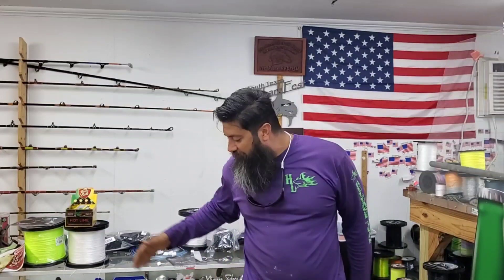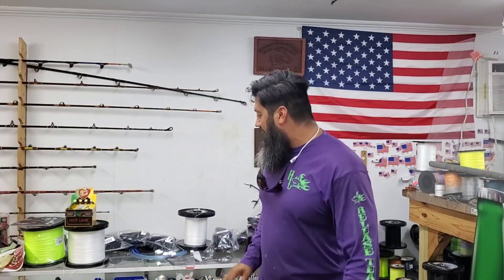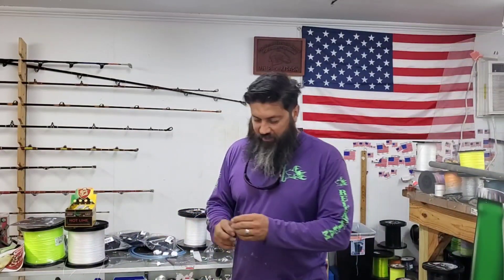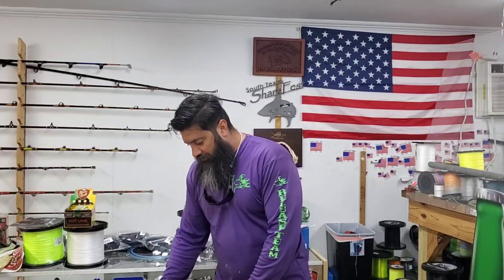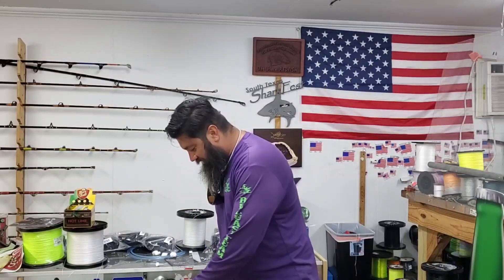Hey, what's up guys? This is Team Hard Life, Captain Albers of Cuccia, and we got another video here at the shop. We're gonna be unboxing some tackle. We got some info on the drawings which are still going on — figured they would have been sold out by Friday, but they didn't.